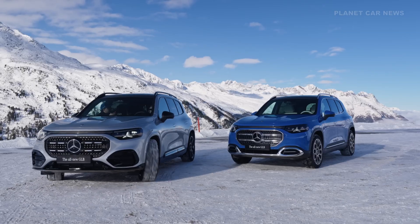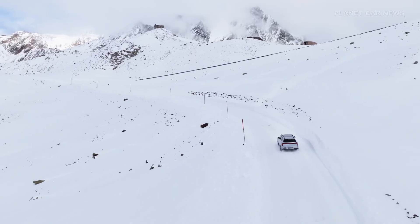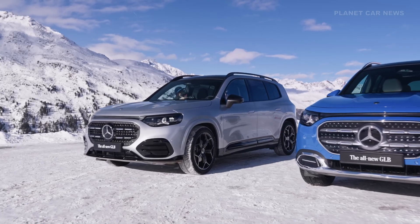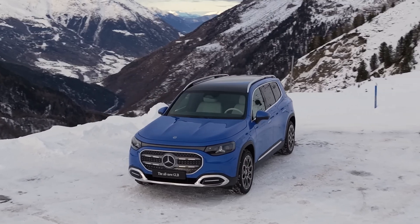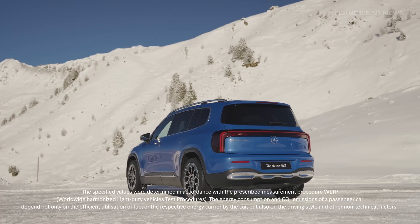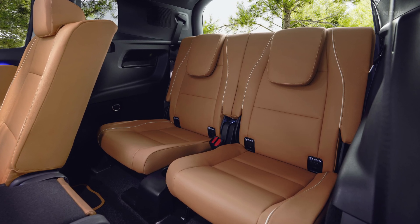Following the introduction of the new Mercedes-Benz CLA, the brand now presents its SUV version, the GLB. The new Mercedes-Benz GLB model family utilizes a modular architecture designed to support both all-electric models and high-tech hybrid systems. This architecture provides maximum flexibility concerning the drive concept. The GLB is available in both 5-seater and 7-seater configurations, adapting to different customer needs.